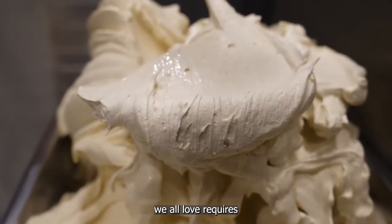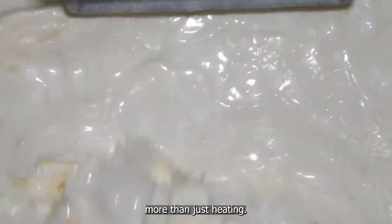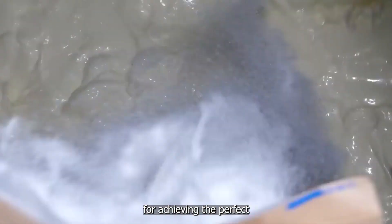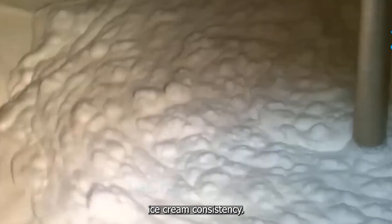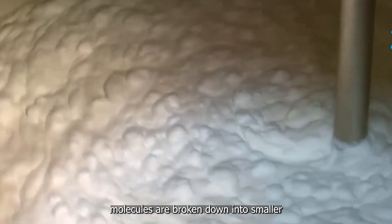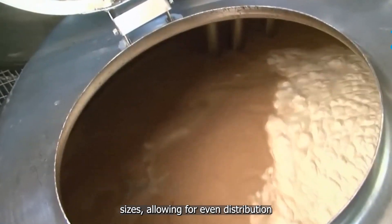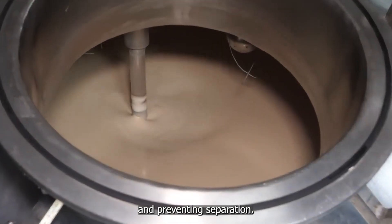But creating that smooth, creamy texture we all love requires more than just heating. Enter homogenization, a process that's essential for achieving the perfect ice cream consistency. During this stage, fat molecules are broken down into smaller sizes, allowing for even distribution throughout the mixture and preventing separation.